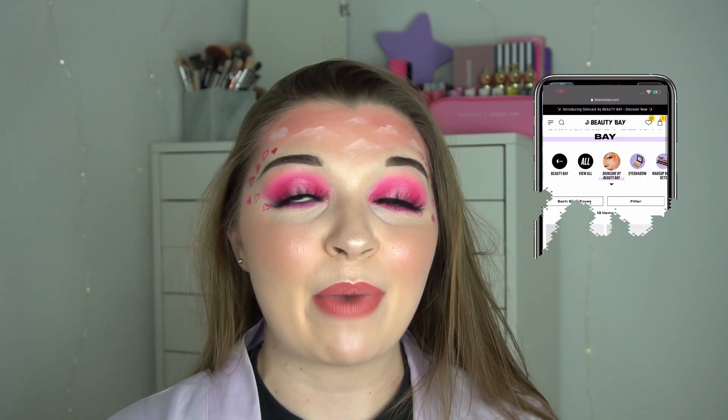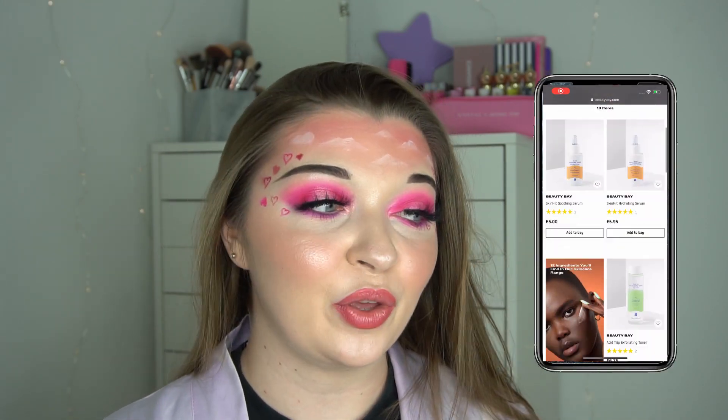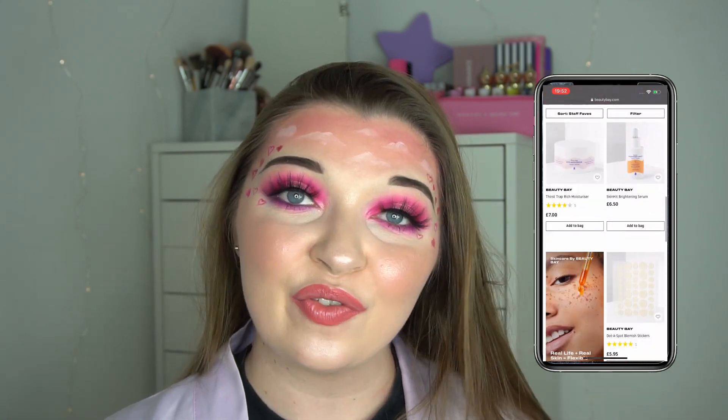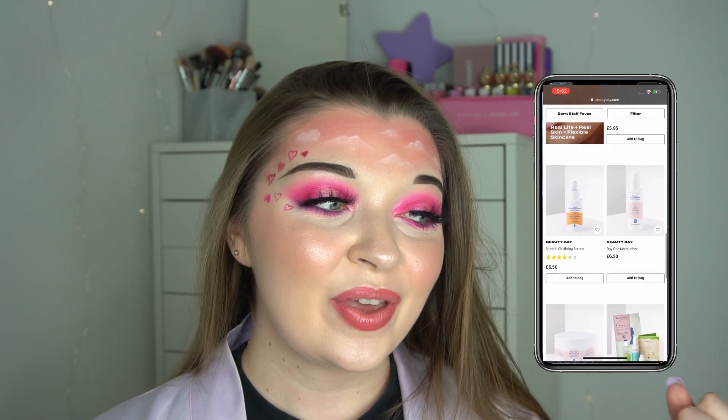Hi guys, welcome back to my channel. In today's video I'm going to be reviewing the new Beauty Bay skincare range. Beauty Bay recently came out with a new skincare range and I picked up a few bits from it. This is only going to be a first impression — obviously when it comes to skincare you can't tell the first time you use it, you need to use it a few times before you can really tell if you're going to like it.